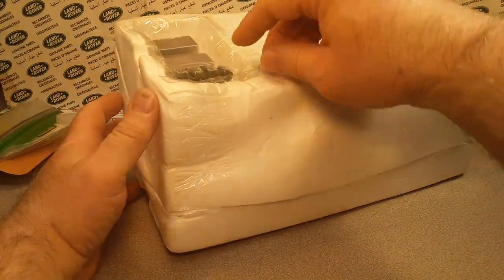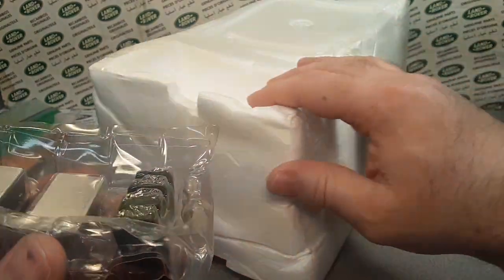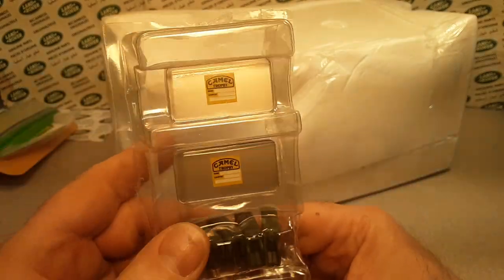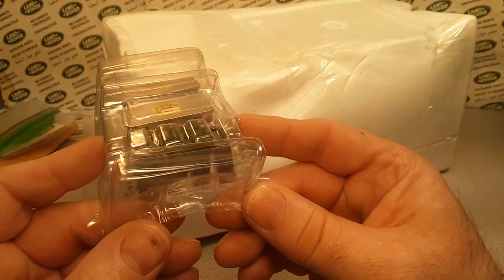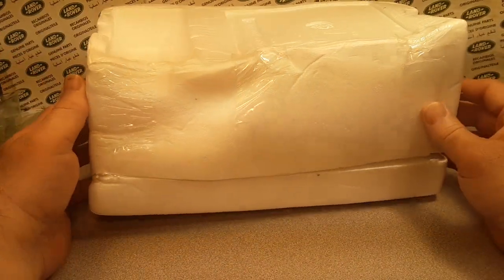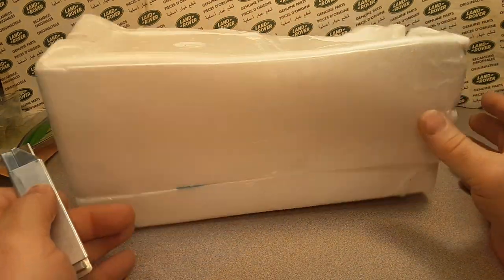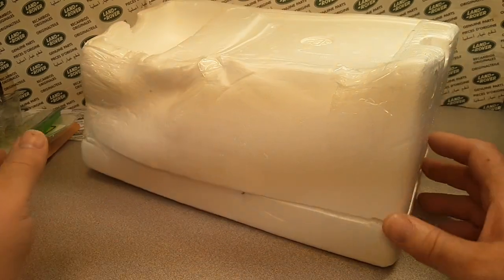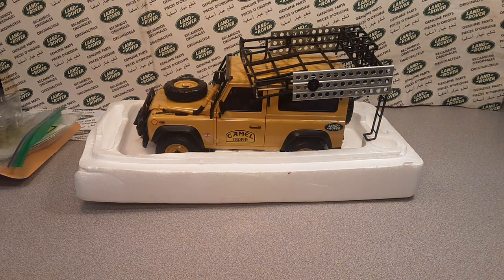Let's set this stuff aside so we can look at the model. Here we go — it's kind of heavy. You can see the jerry cans, the Camel Trophy coolers, chests, and containers — very, very cool. This was open and they re-taped it, so let's just gently... it spins right around because the whole thing is bent pretty good.